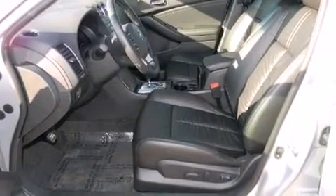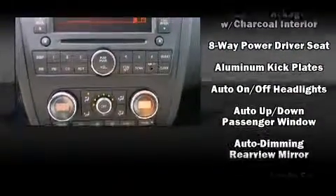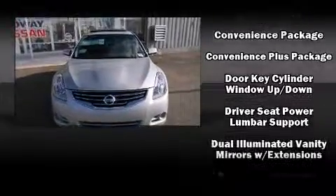Nissan also prioritized safety and security by including dual front impact airbags, front and side impact airbags, traction control, anti-whiplash front head restraints, a security system, and four-wheel disc brakes with ABS.